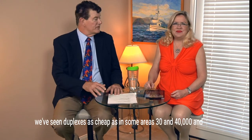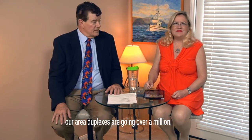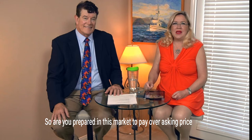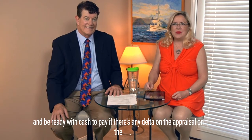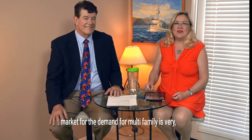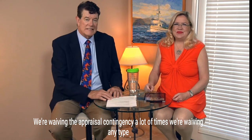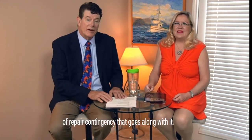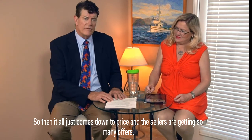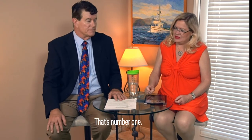We've seen duplexes as cheap as $30,000–$40,000 in some areas, while in our area duplexes go over a million. In this market, are you prepared to pay over asking price and be ready with cash to cover any appraisal gap? The demand for multi-family is very, very hot. Right now we're writing offers waiving appraisal contingencies and repair contingencies — it comes down to price, and sellers are getting so many offers nationwide.